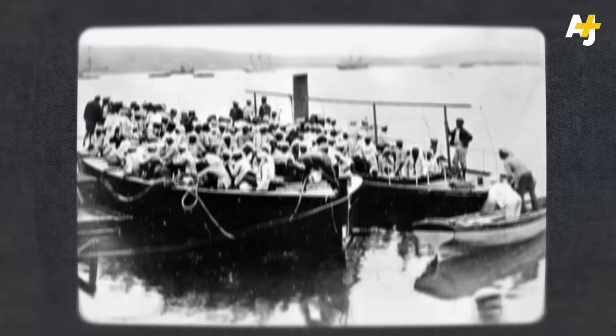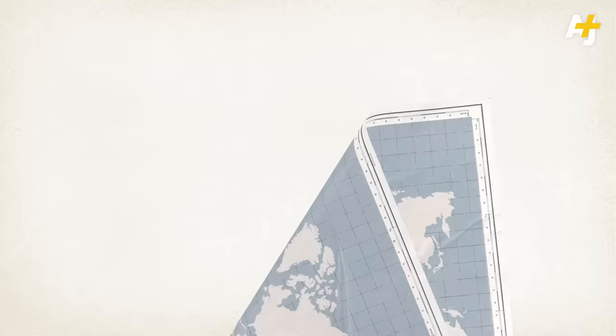They were bought, sold, overworked, and abused in ways far too similar to slavery. Here's how it all went down.